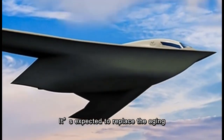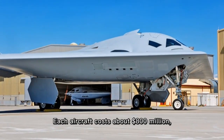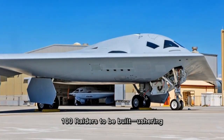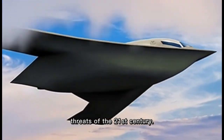It's expected to replace the aging B-1 and B-2 bombers and become the backbone of America's long-range strike fleet. Each aircraft costs about $800 million, with plans for at least 100 Raiders to be built, ushering in a new era of U.S. air power designed for the threats of the 21st century.